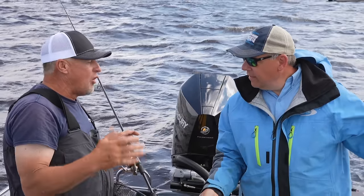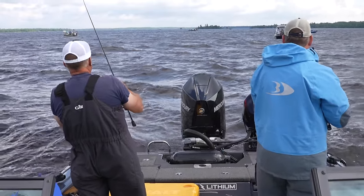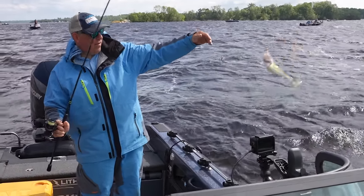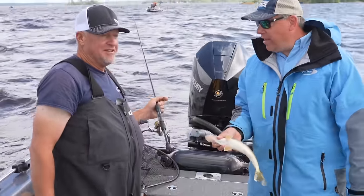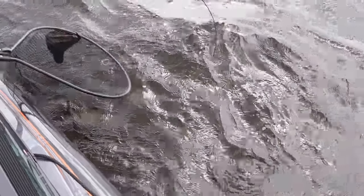Why is gold always so dominant up here? We've got stained water at Lake of the Woods, and with that stained water, gold is just a good color. They like it, it works. Gold sometimes combined with the oranges or chartreuses or the low whites, pinks — that's a great color. Definitely get the data on that one for you.